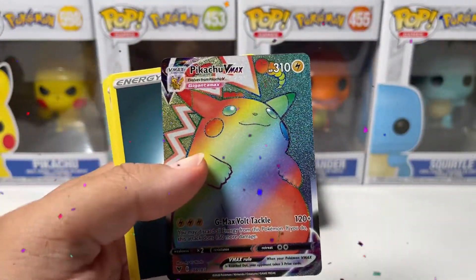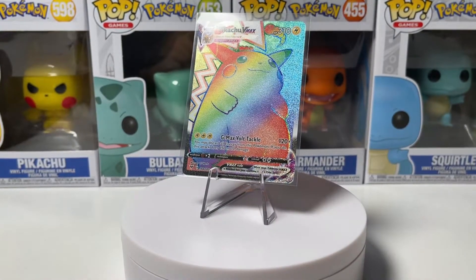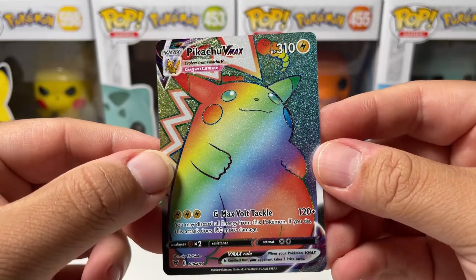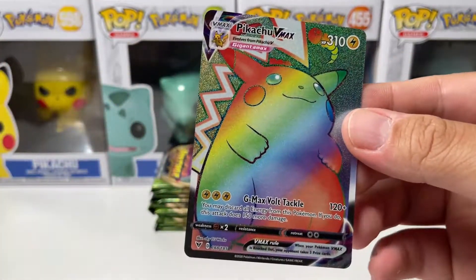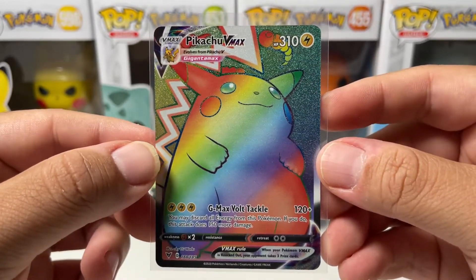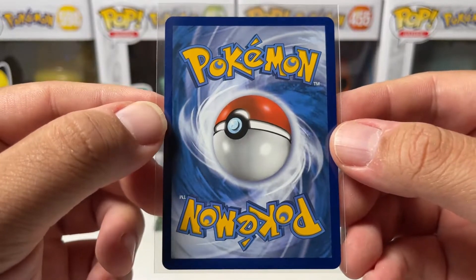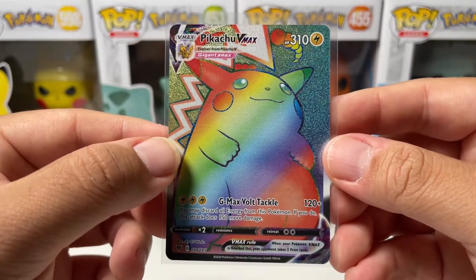Oh my God! No way! Guys! Holy s***! Oh my God! Are you serious?! We have done it — we have literally done it, guys! We have pulled the number one chase card that I've been looking for for 606 days from Vivid Voltage! Pikachu VMAX Rainbow Rare — I have to sleeve this up right away! I cannot believe my eyes right now. The centering looks good on the front, centering looks good on the back too. Oh my God — this might be a PSA 10, maybe 9. You have no idea how happy I am right now. You saw it here, right here, on the channel.